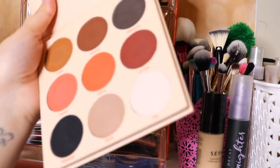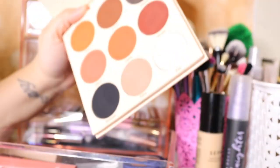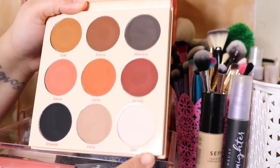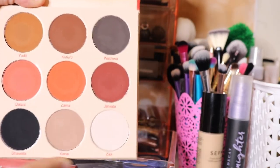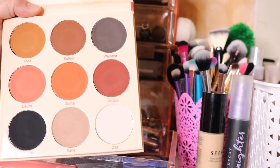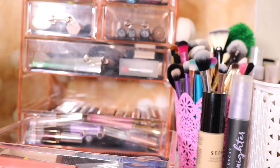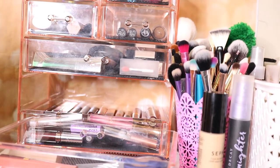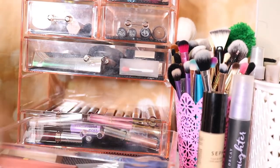This is the Warrior Two palette — it is my one week, one palette. I did use it and I like it. I feel like I have these shades in other palettes, so I'm going to take it out too because I have to add in another one-week-one palette.